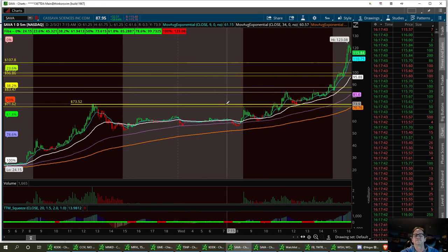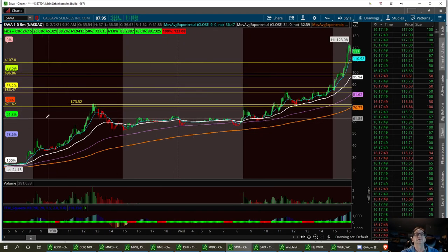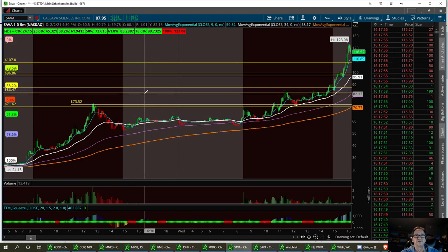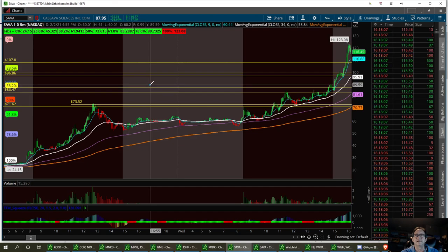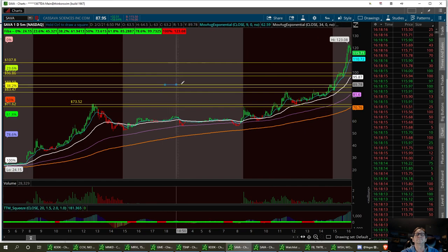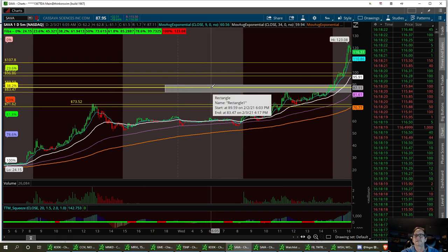Our first support channel — the third one — is going to be a strong buy if it knifes down and starts to retrace back up. That's at $71.62. The next level is $83.52. And then I really like this support channel for the third one, between $83.47 and around $87.49, maybe up to $89.59. Color that in for your third support channel. It could hit that pivot point right in the middle at $87.11.